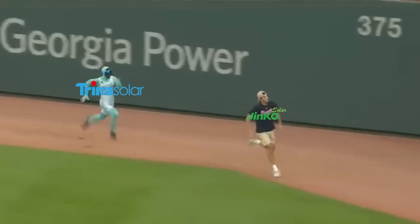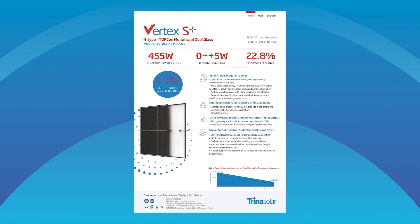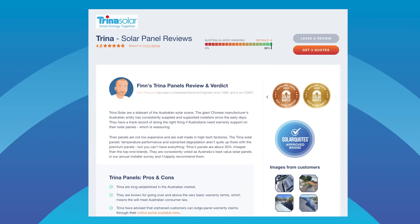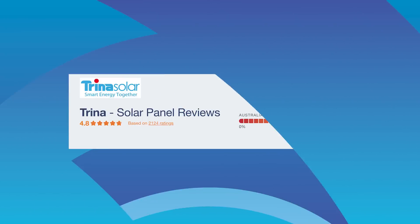As long as I've been running these awards, Jinko and Trina have constantly been neck and neck for first place — sorry Jinko, maybe next year. Trina's flagship panel is the Vertex S Plus, with an efficiency of up to 22.5%. On the Solar Quotes website, Trina panels have an average customer review score of 4.8 out of 5, based on 2,000 reviews.